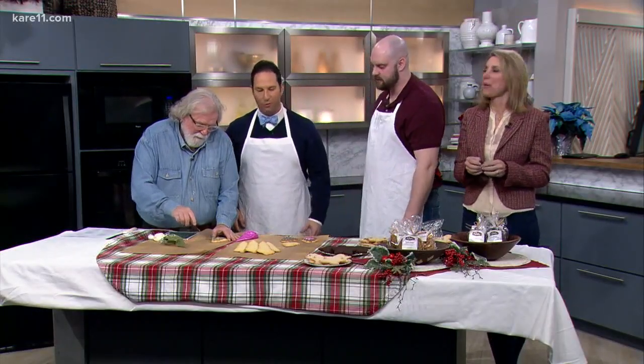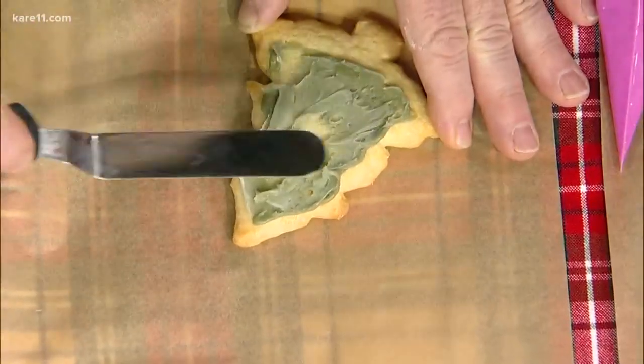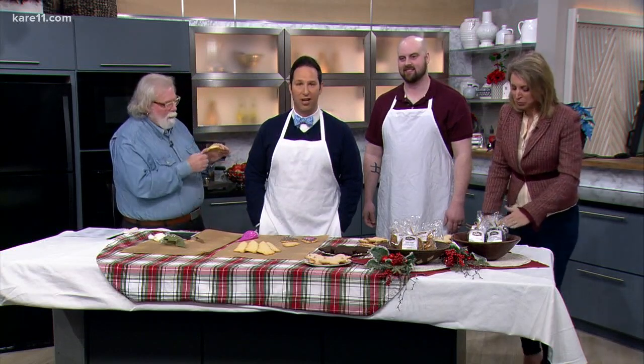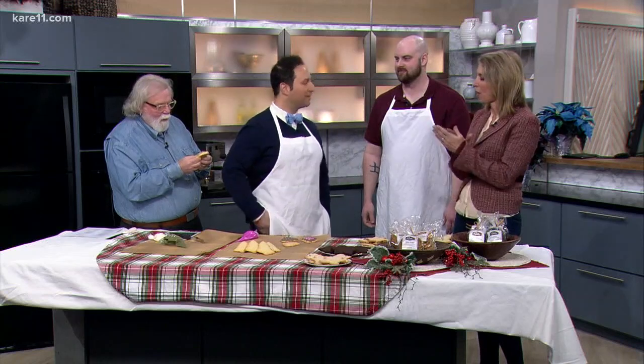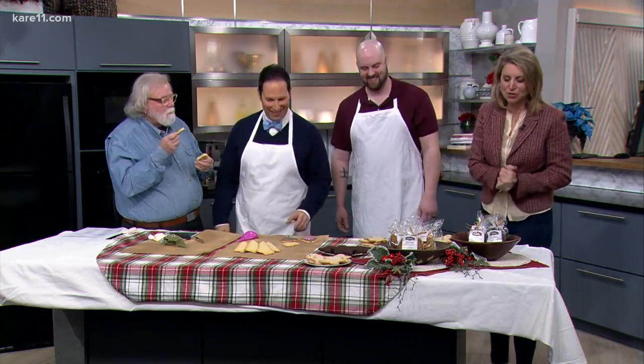That was what I was going to tell you. I didn't want to make you feel bad. Rustica Bakery is located on Lake Street in Minneapolis. Their decorating event is on December 9th. You need to RSVP, and we have a link to do that right on kare11.com, which I'm going to go do right now because I clearly need some lessons. Kids would love that — and they could do that better.